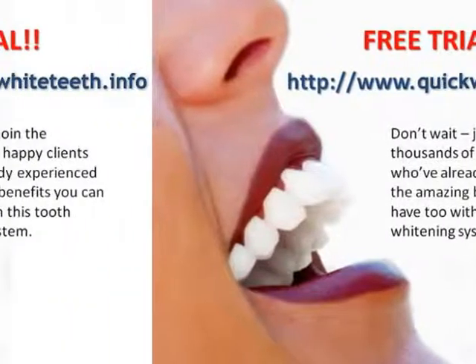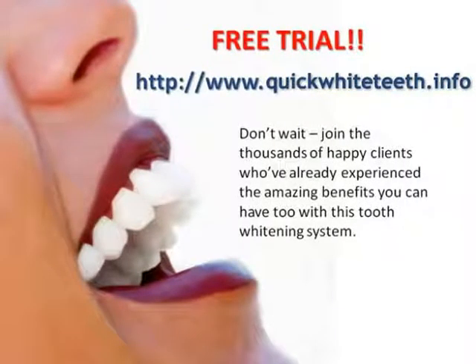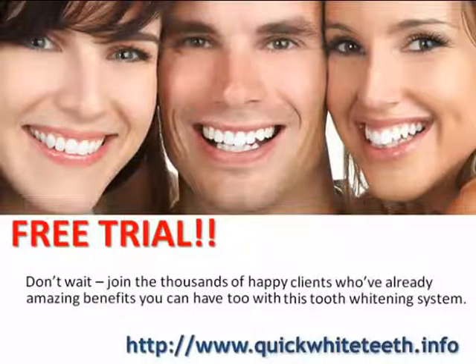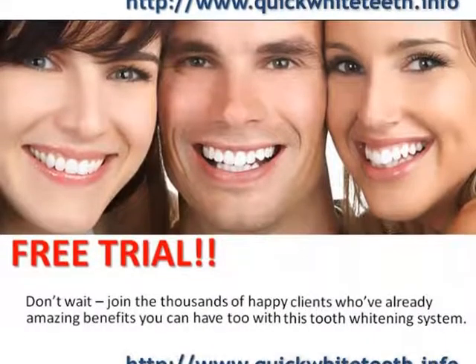Trust me, your stained teeth are going to come back to haunt you, whether it's on a blind date, a job interview, or that chance run-in with your ex. So you know you need a tooth whitener, but how do you choose which one to buy? After all, there are so many options on the market that it can be difficult to figure out which one is right for you. To help you make this decision, let's look at my three tips for choosing the best tooth whitener.